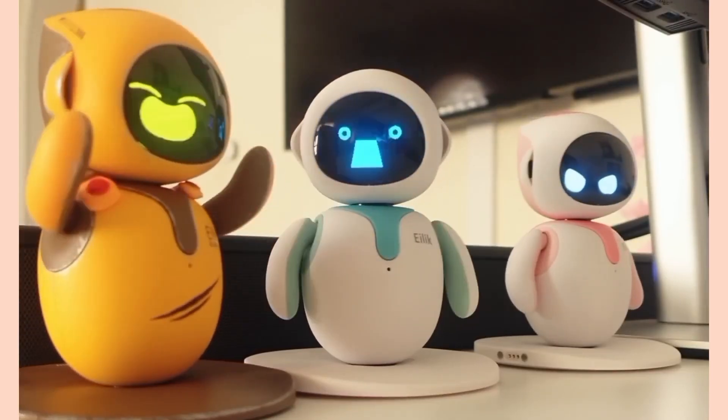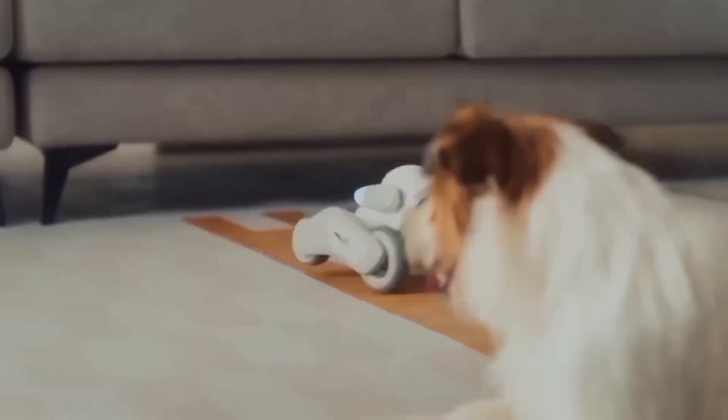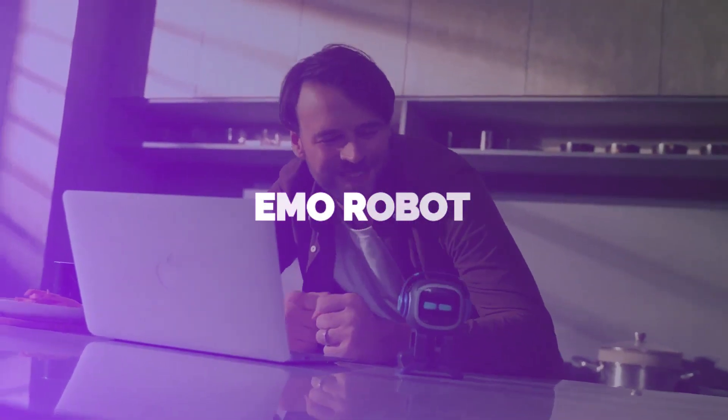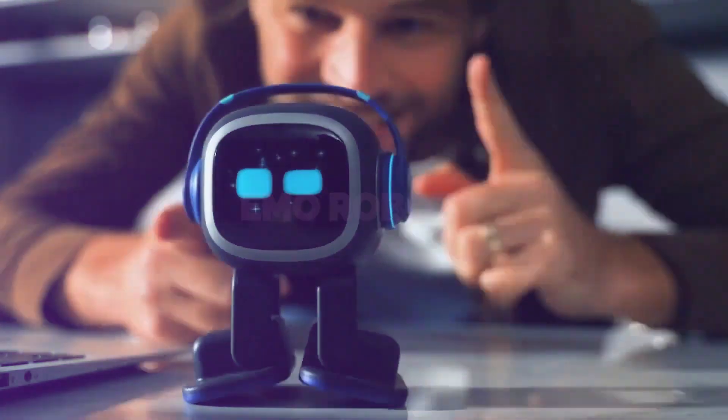Subscribe to my channel for more in-depth reviews and insights on the latest tech trends. Let's get started. Number 5: the Emo Robot. If you're looking to get your hands on a personal robot, then you can't miss out on Emo.